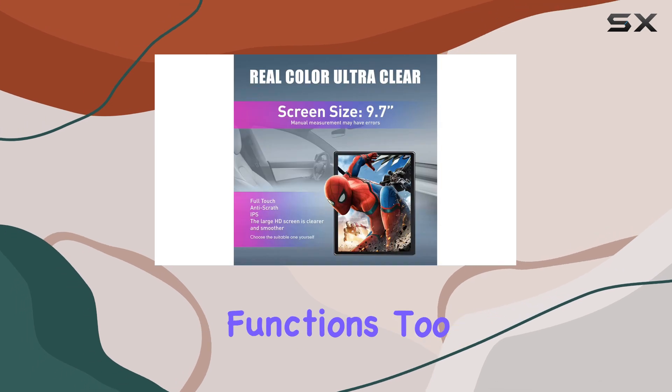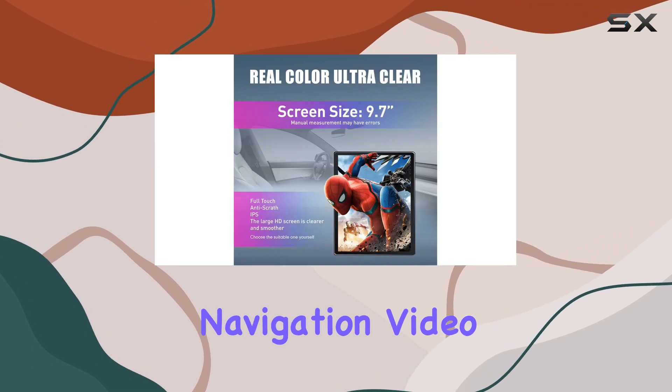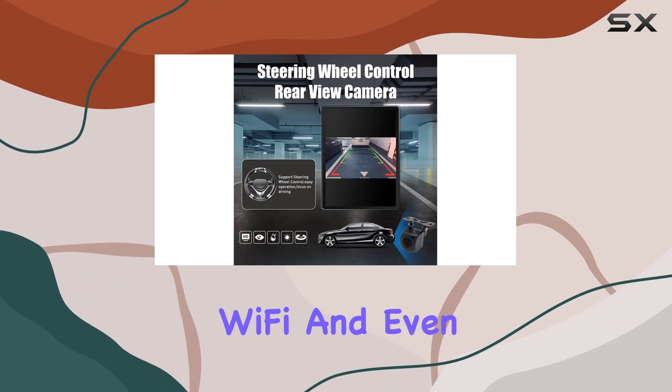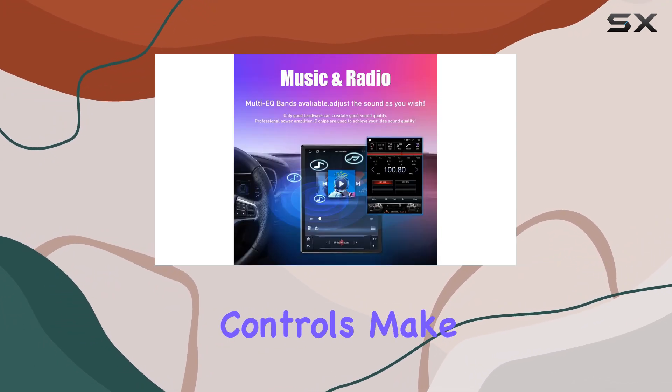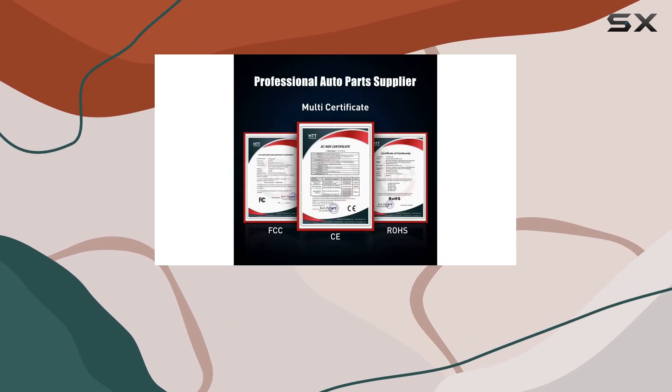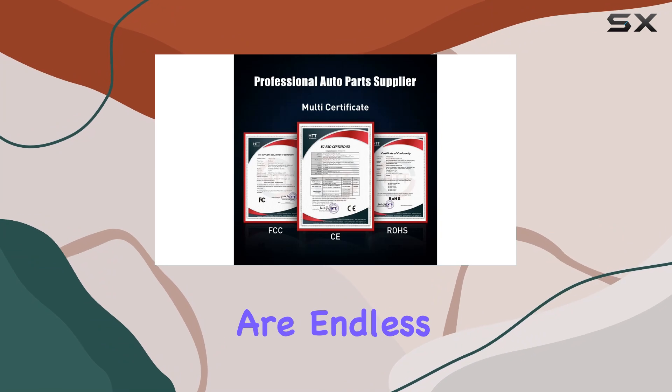But it's not just about connectivity — this unit boasts a range of other functions too. Navigation, video playback, music streaming, Bluetooth connectivity, Wi-Fi, and even support for steering wheel controls make this a versatile addition to your car. And with its powerful Android system and hardware, the possibilities for expansion are endless.